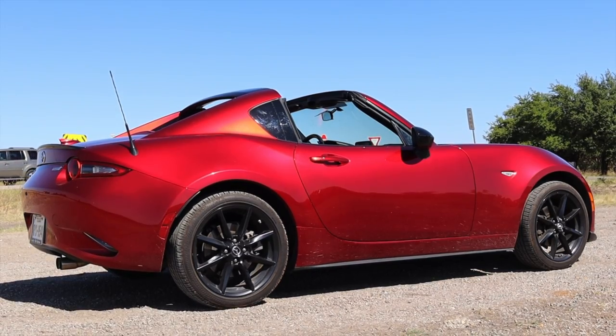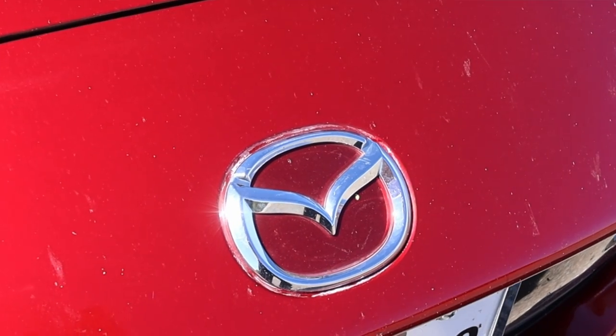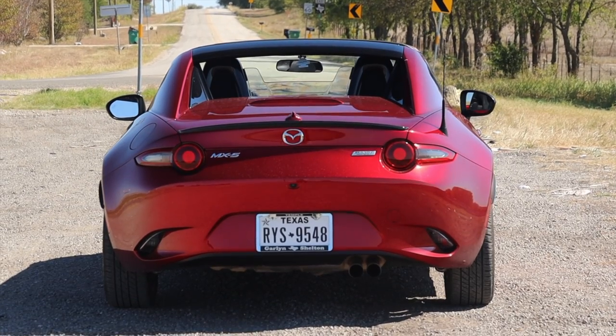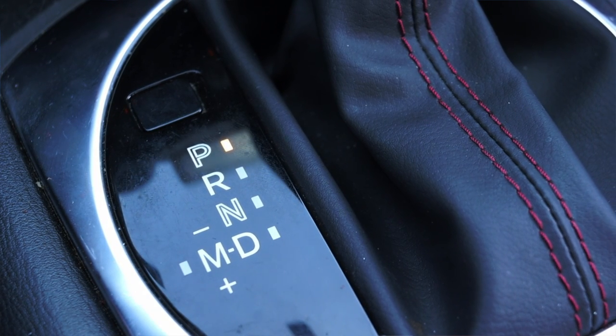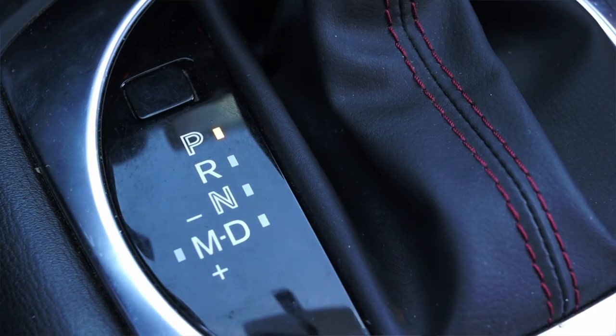I'm super excited to be driving this ND for two reasons. First of all, I'm a big Mazda fan — I've owned five Mazdas myself and I think they make fantastic cars. But the second reason is that this is an automatic ND Miata and I've never driven one with the six-speed auto, so it's time to see if the automatic is worth anything.